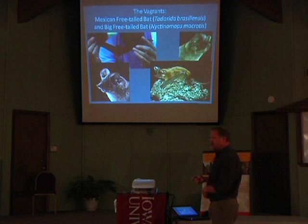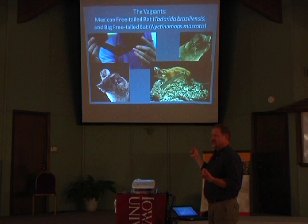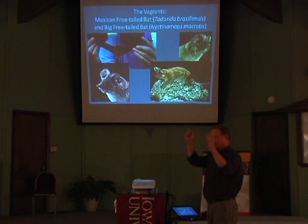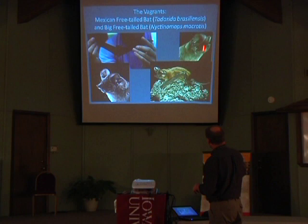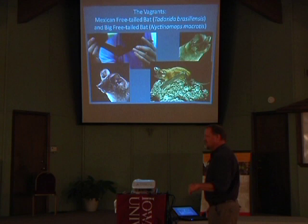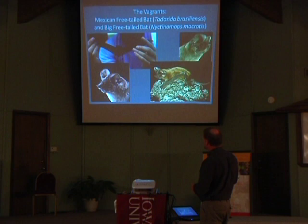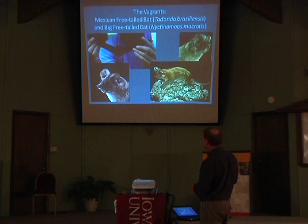Here are our two bats that just periodically bounce into the state. We've got the Mexican free-tailed bat — again, the same guy at Carlsbad Caverns. Because they can cover such long distances, there's a breeding colony down in extreme southwestern Kansas, and those guys will periodically wander especially late summer and pop into the state every once in a while. The other is the big free-tailed bat — super long wings, with about a two-foot wingspan. They can cover six or seven hundred miles in a night without much difficulty. You just regularly find them popping into weird places. Both are pretty ugly bats, but really cool if you understand why they're built that way.